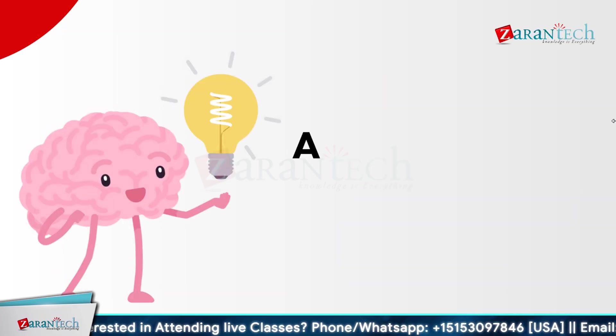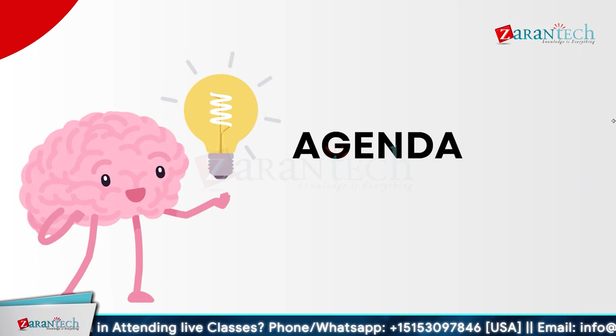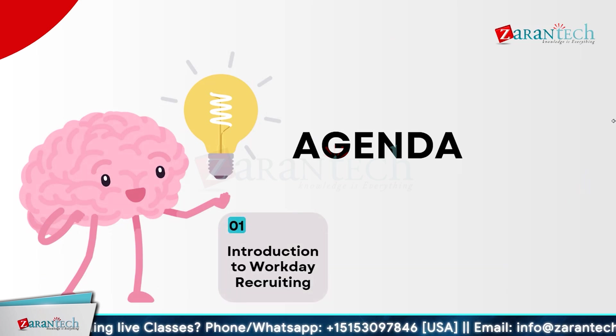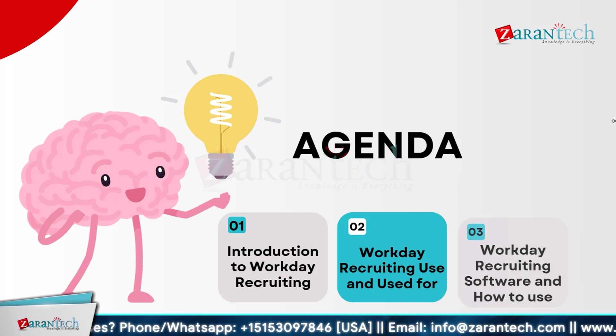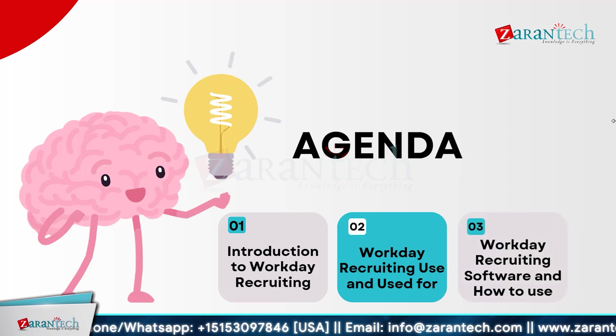Before we dive deeper, let us look at the agenda. We will start with an introduction to Workday Recruiting, then look into what Workday Recruiting is used for, and finally conclude with Workday Recruiting software and how to use it.